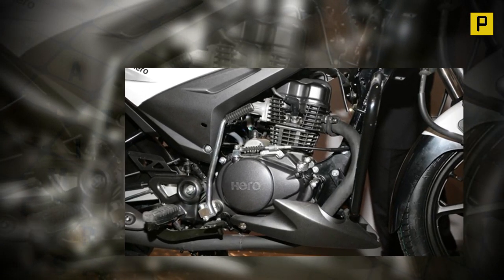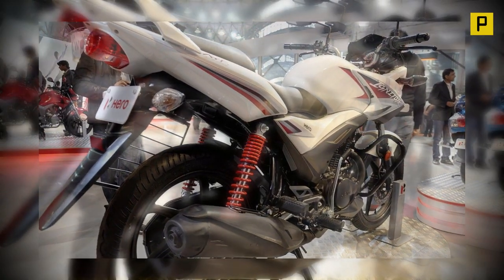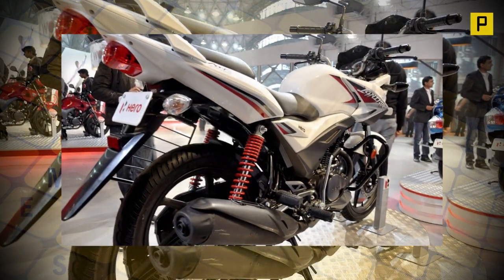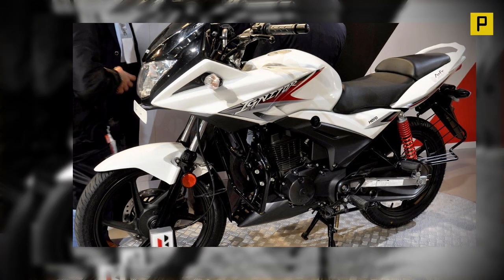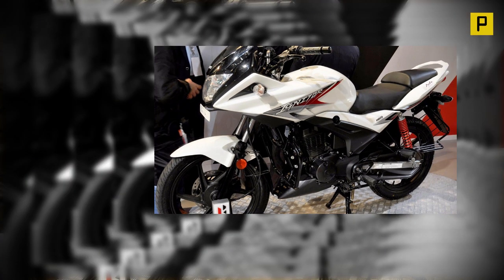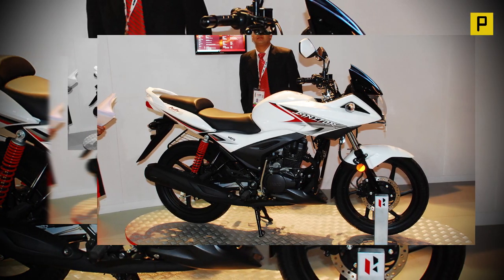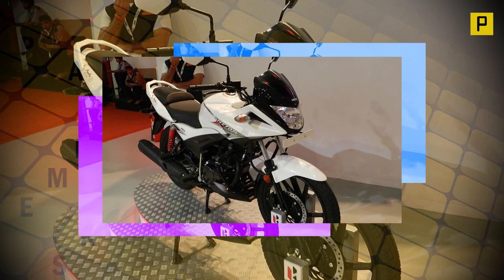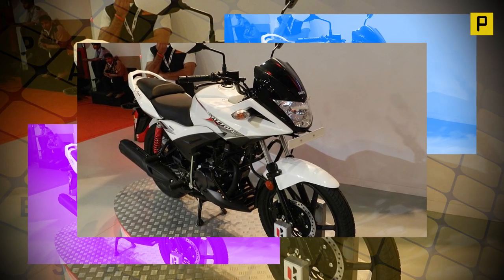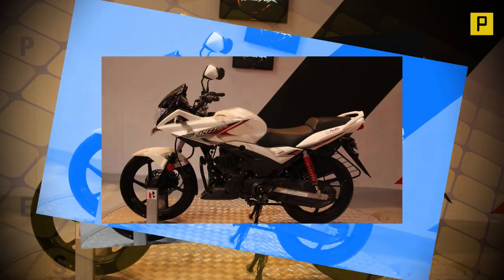The 11PS of power produced at 8000rpm is transferred to the rear wheel by a 5-speed transmission with a 1-down, 4-up gear shift pattern, as found on the Honda CB Stunner. While the engine carries forward trademark Honda refinement with a creamy smooth power delivery, the only glitches we found in the Igniter were chunky gear shifts and a somewhat weak feel from the clutch, especially during spirited riding. Even the average Joe commuter will not be at ease with the shifts.